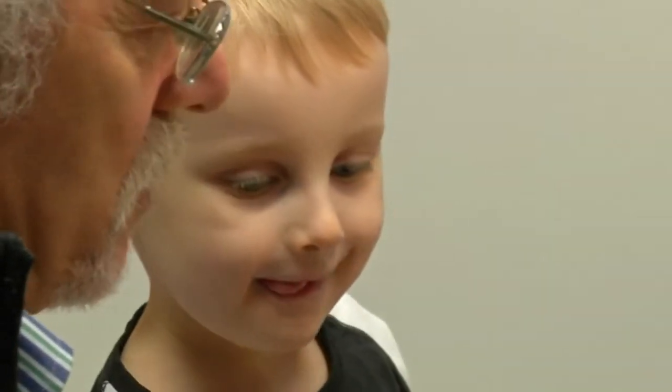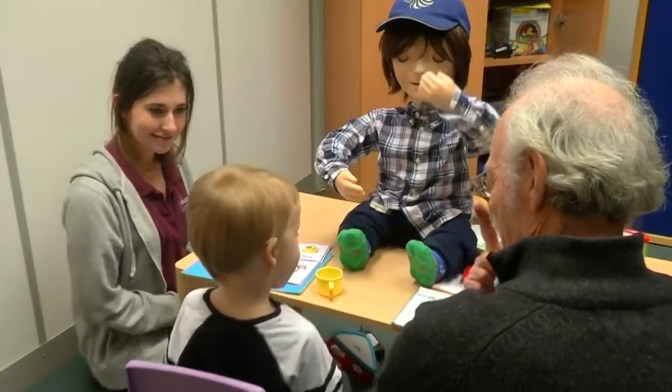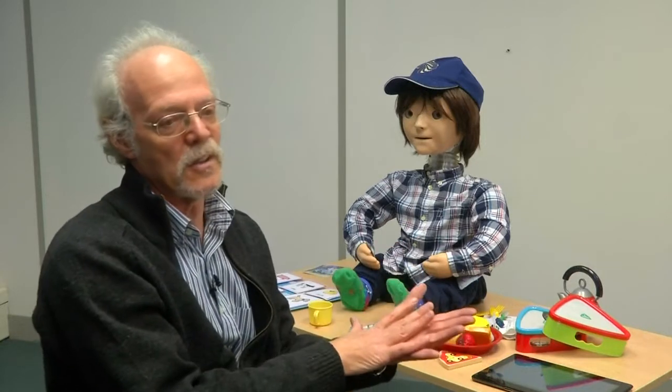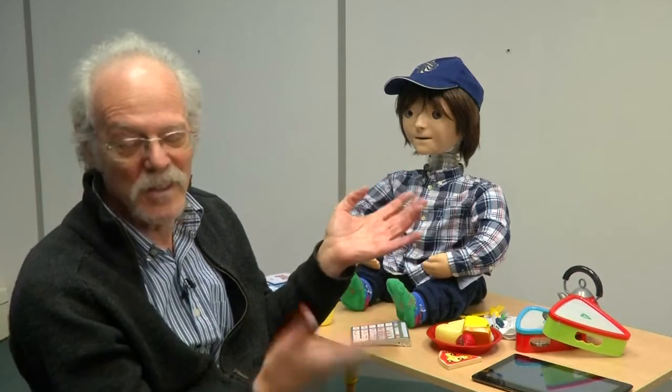Casper has worked with about 170 children over 10 years of development. It's very important to collect these stories, because it's very important for us to see what's happened outside the context of the robot. Otherwise, we're just developing a nice story — but this is not the point.